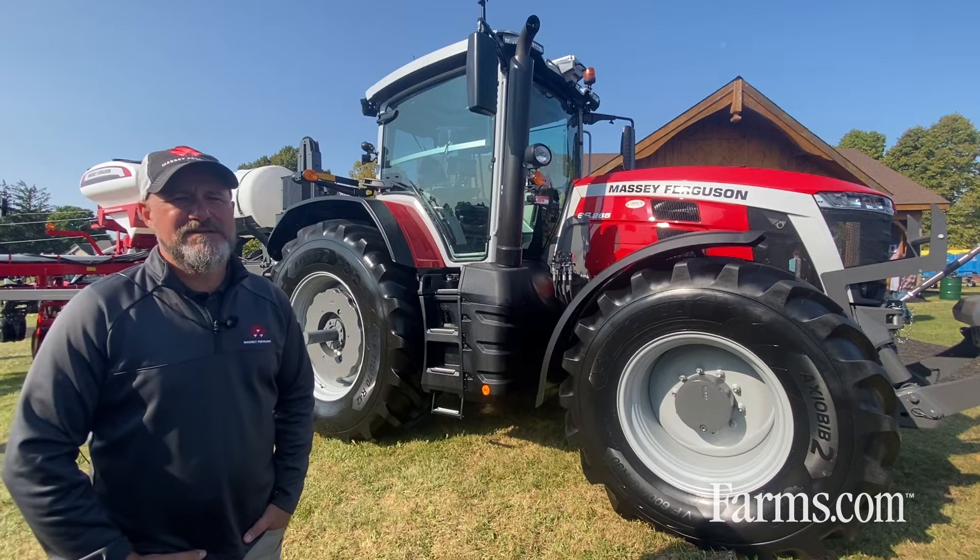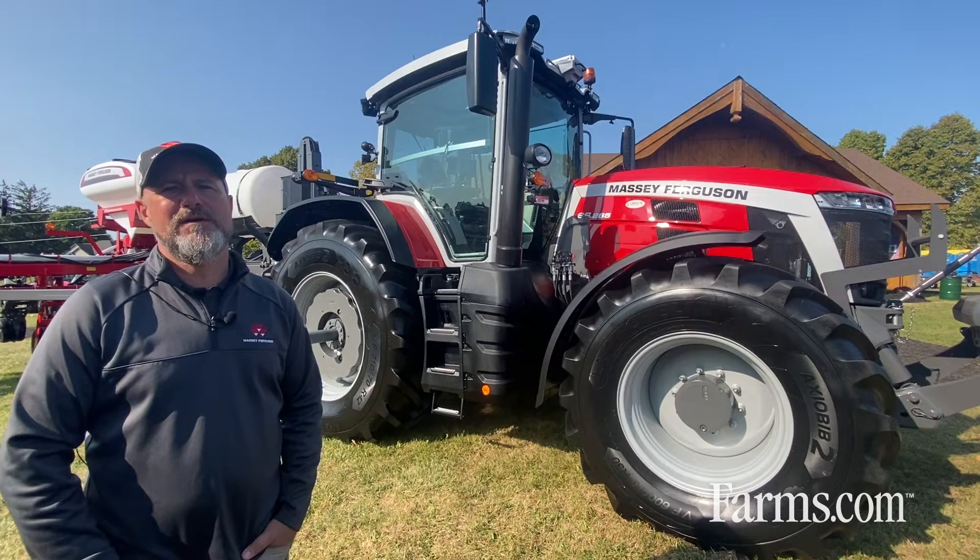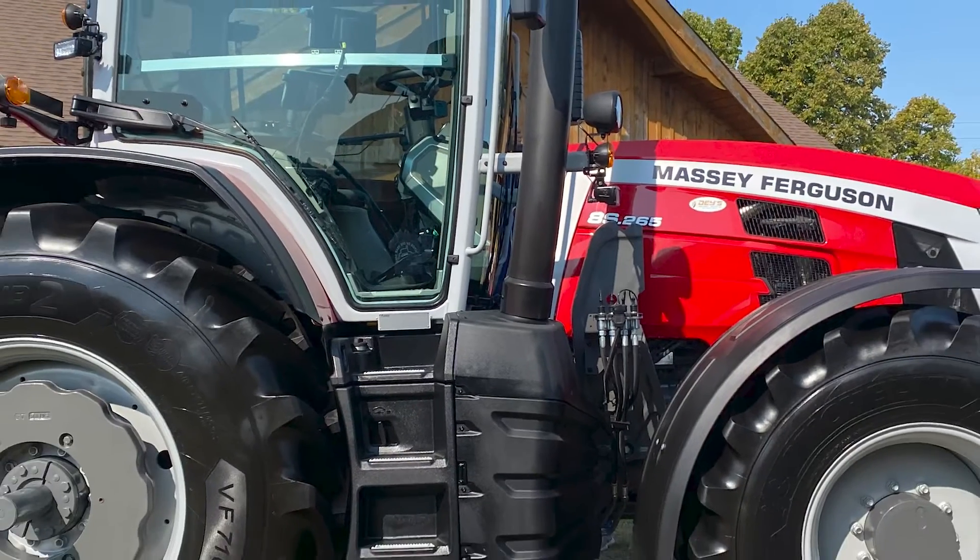It features a 7.4 liter AGCO Power six-cylinder engine paired with our industry-leading Dyna VT transmission.